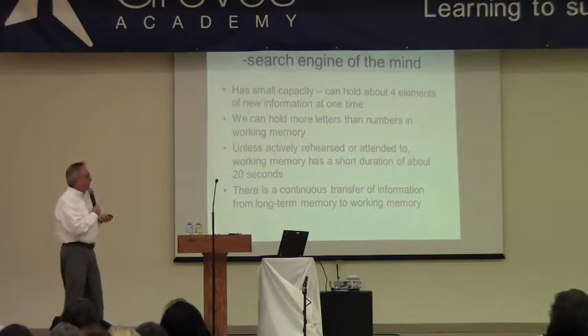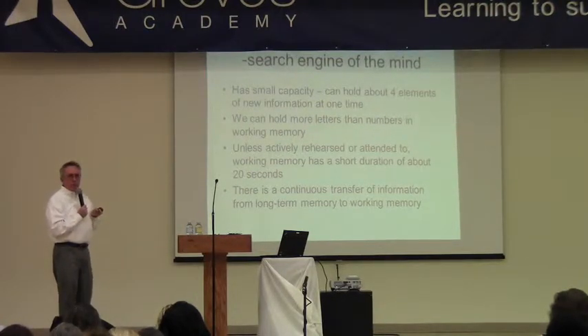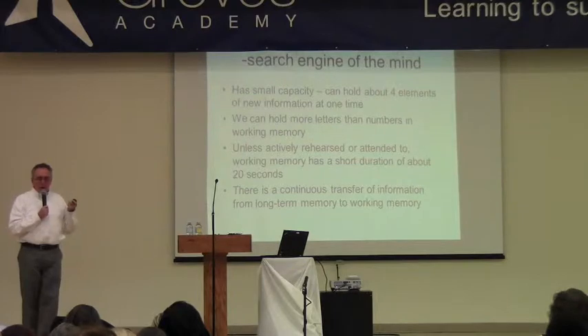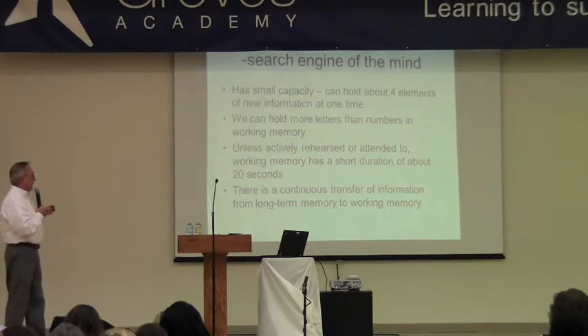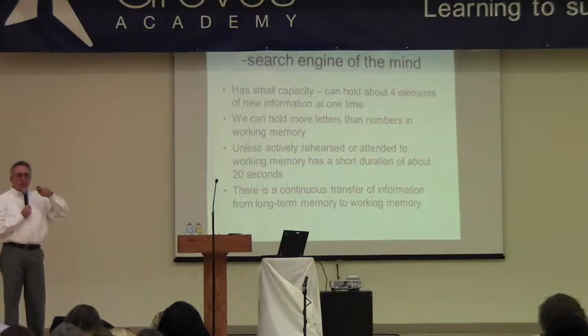Maybe trying to remember how to spell something right off the bat — unless you really rehearse it, it's usually gone in about 20 seconds. There's this continuous transfer from long-term memory to working memory, and that's what makes new information meaningful: being able to pull up things that you already know and attach some meaning to new information.